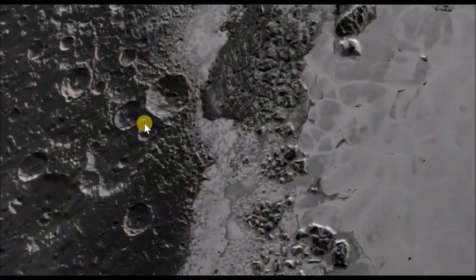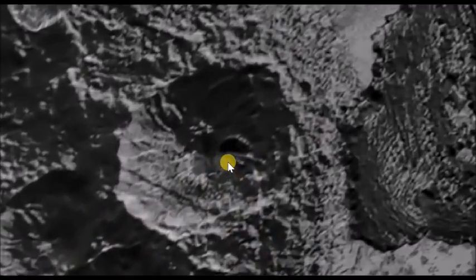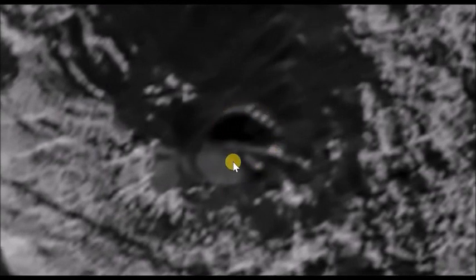New close-up images of Pluto from NASA's New Horizons spacecraft reveal an interesting structure inside a crater. It looks like a mining machine — notice the tracks it leaves on the crater floor. What could it be?